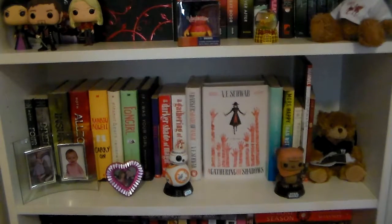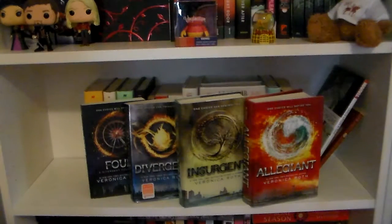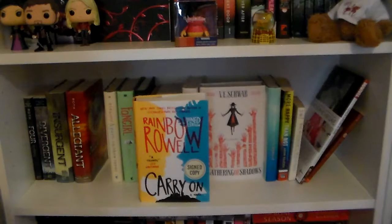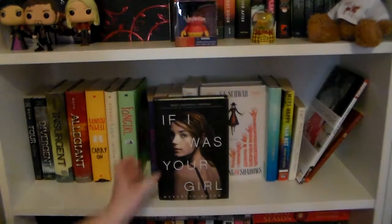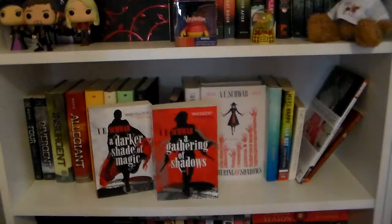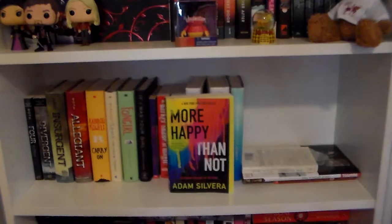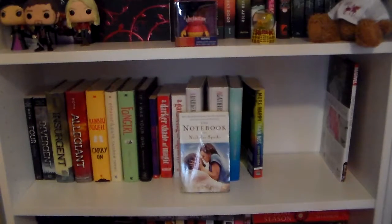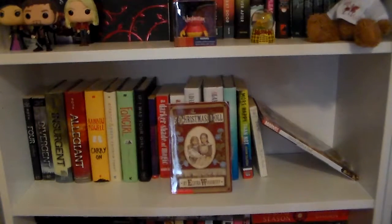Almost to the last shelf on the big case. Four, Divergent, Insurgent, and Allegiant — all part of the Divergent series by Veronica Roth. Carry On, Eleanor and Park, and Fangirl by Rainbow Rowell. If I Was Your Girl by Meredith Russo. Holes by Louis Sachar. A Darker Shade of Magic and A Gathering of Shadows — the UK editions of the first two books in the Shades of Magic series by V.E. Schwab. I also have the US editions of A Darker Shade of Magic and A Gathering of Shadows by V.E. Schwab. The Lovely Bones by Alice Sebold. More Happy Than Not by Adam Silvera. The Notebook by Nicholas Sparks. Once Upon a Time: Shadow of the Queen, a graphic novel by Daniel T. Thompson. And the very last book on my red shelf is The Christmas Doll by Elvira Woodruff.